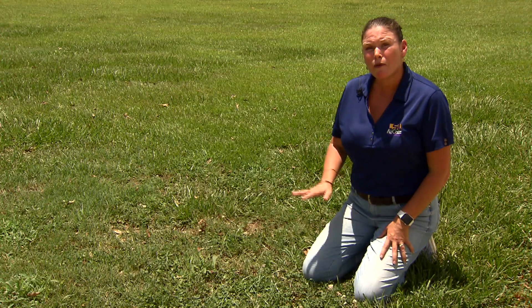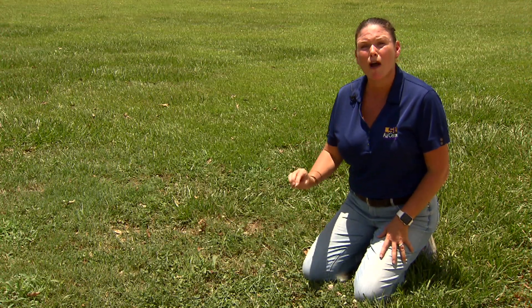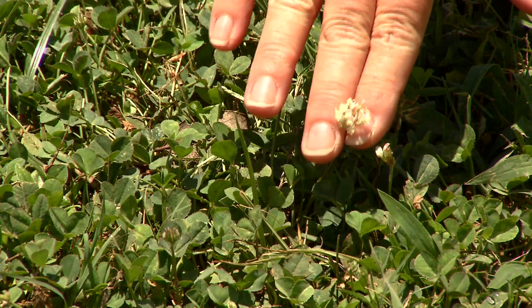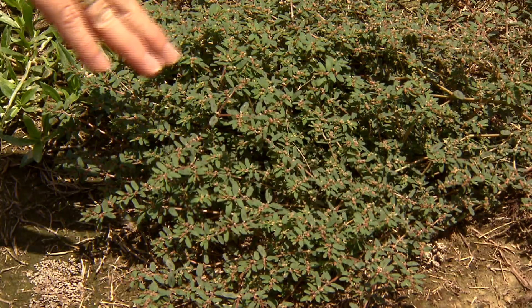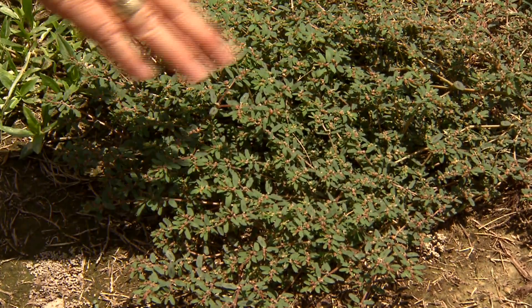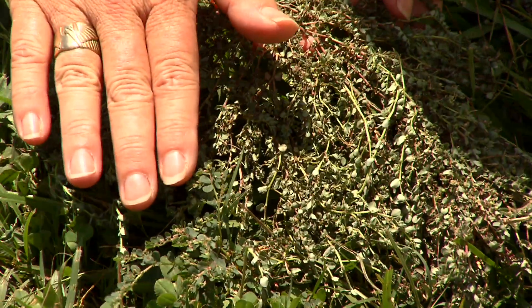For example, if you have a low fertility problem — actually a low nitrogen problem — white clover and common lespedeza, like these seen here, are indicators of a low nitrogen or nitrogen deficiency in your lawn.